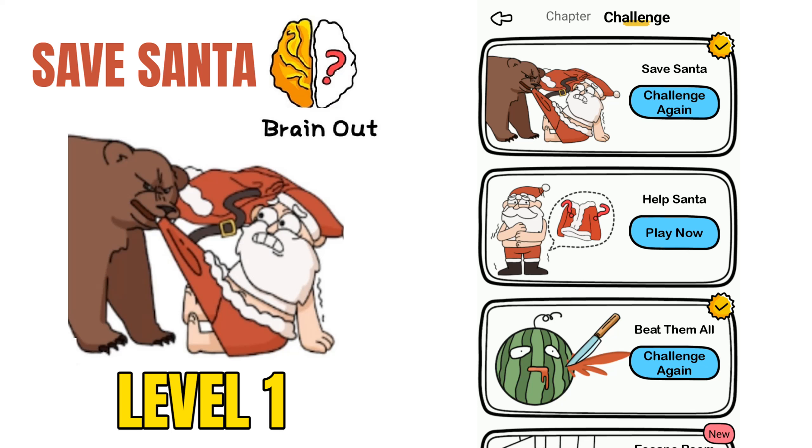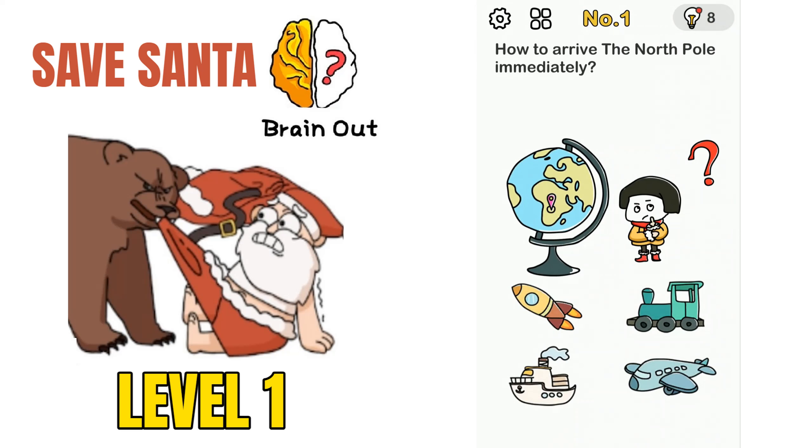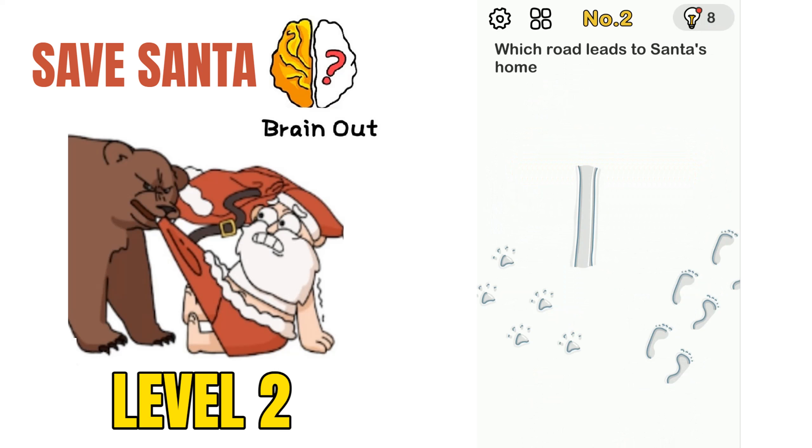Hello everyone. In this video we will be solving Save Santa challenges in the Brain Out application, so watch the video till the end to get all the answers. We are on challenge 1: how to arrive at the North Pole immediately. There is a globe, a little girl, rocket, train engine, ship, and aeroplane. We can arrive at the North Pole by moving the girl here, and this will solve the puzzle.